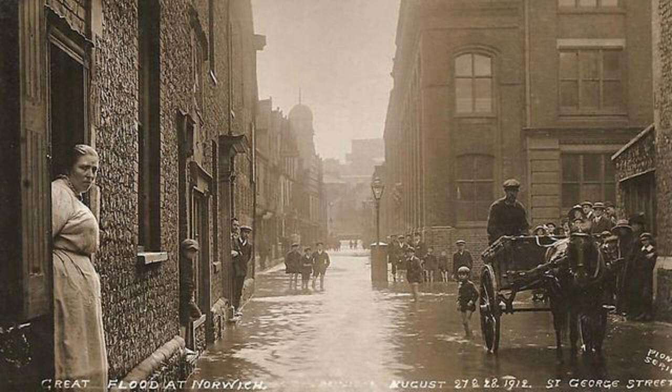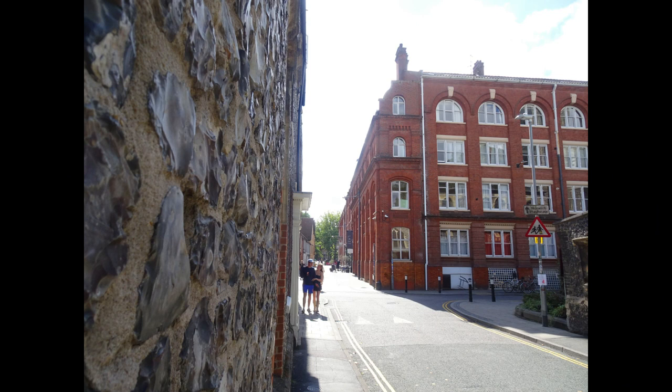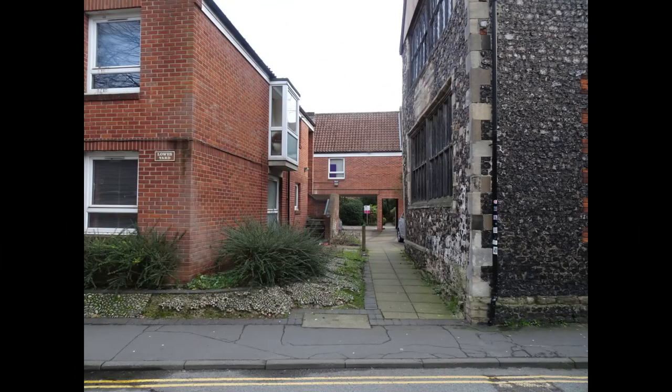Moving along a little further, this was the scene in 1912 when the city was badly flooded, and this is how that area looks today. From this point to our left is Lowes Yard, and this is how it looked in 1937.